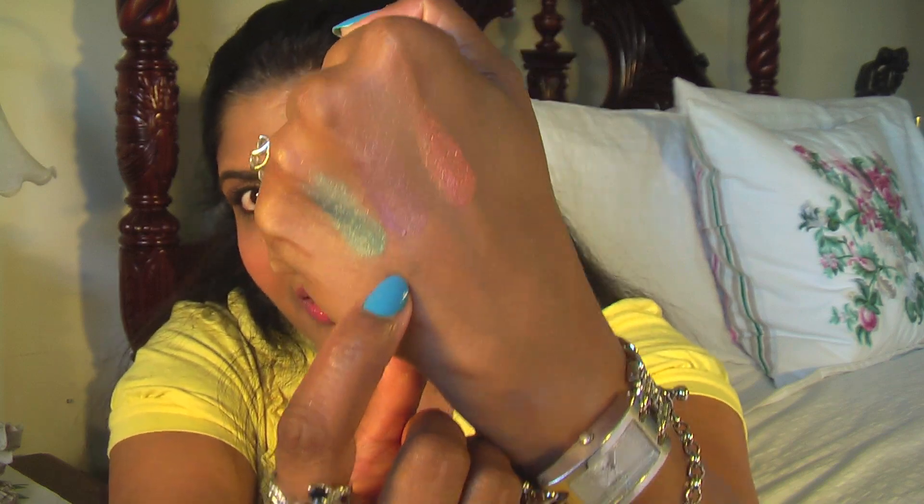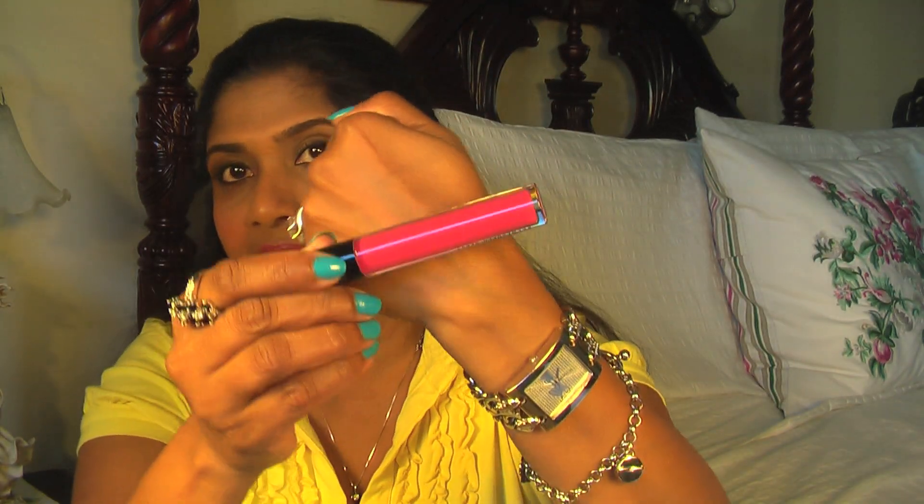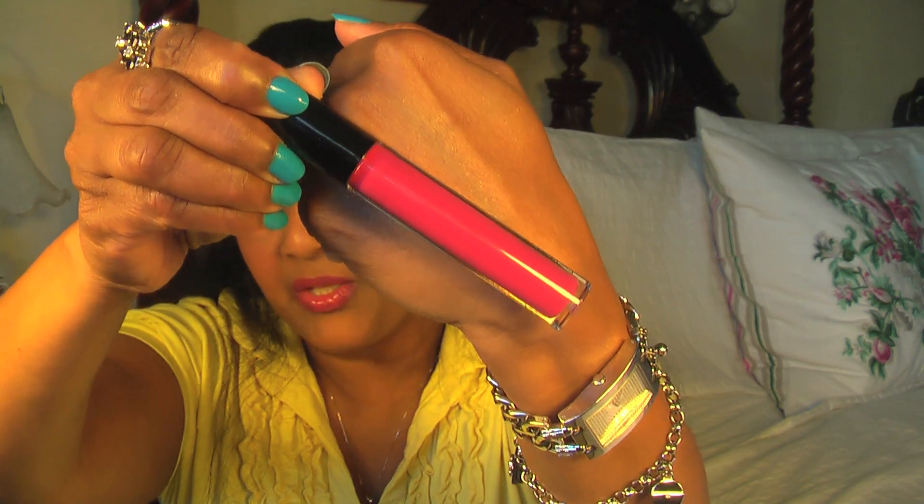I got two cream sheen glosses from this collection. There were about five total but I have similar colors already, so I only picked up two. The first is called Astral — a bright yellow-toned pink. The second is called Galaxy — a mid-tone violet pink, super pretty, and that's the one I'm wearing on my lips today.